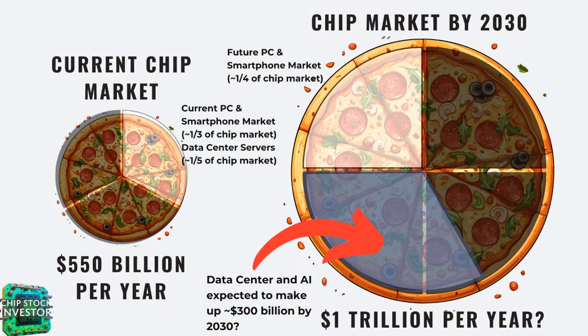Here's the pizza infographic slide. The current chip market on the left is $550 billion per year. Currently, PC and smartphone make up about one third of the market. But push that out to 2030 and that same segment — PC and smartphone — will make up just one quarter of the pizza, with data center and AI making up a greater amount, up to one third. Also by 2030, the chip market is going to be about 80 to 90% bigger than it is right now. So the pizza is getting bigger, and the slice for data center, server, and AI is getting bigger too.